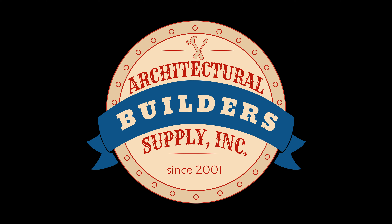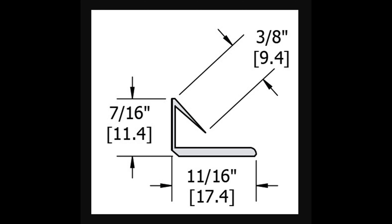Architectural Builder Supply is pleased to present you with this recording of the technical question listed in the title of this video. This call may be monitored and recorded for quality assurance. Combination smoke and fire seal gasket by Hager.